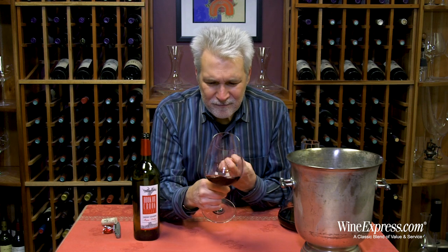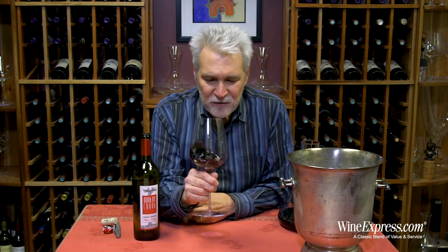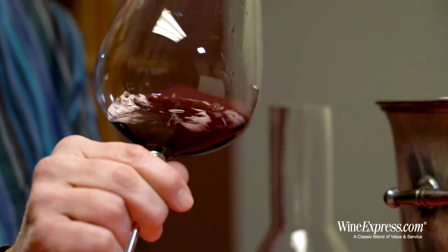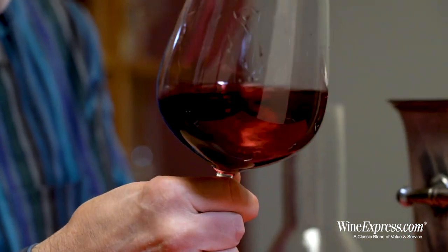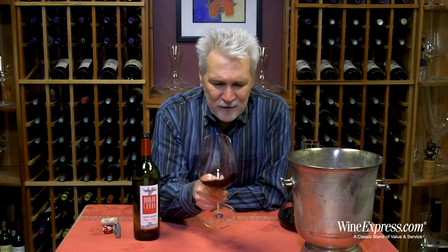It's got a really nice dense core to it and good backbone. This is a wine that's all together — drinks beautifully right now, but it's also something that you can age in your cellar for a couple of years. Really see something nice develop.